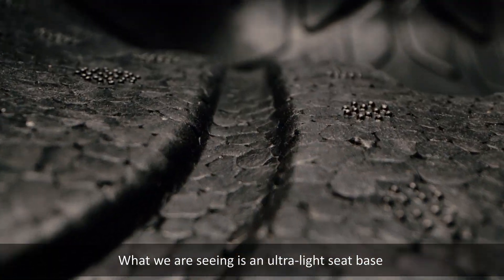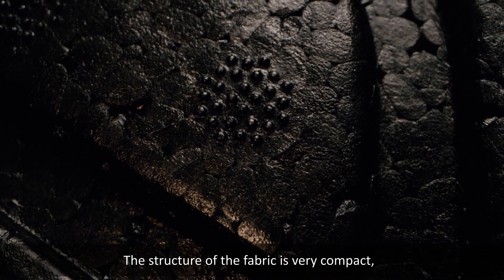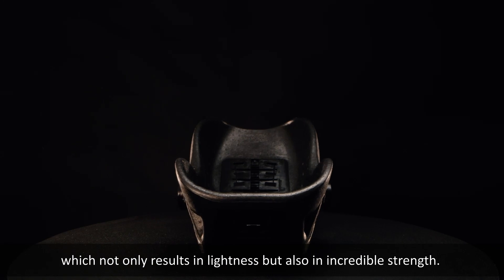What we are seeing is an ultralight seat base made of polypropylene foam. The structure of the fabric is very compact, which not only results in lightness but also in incredible strength.